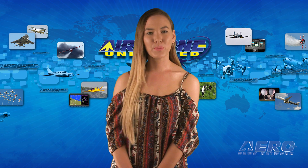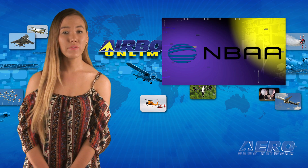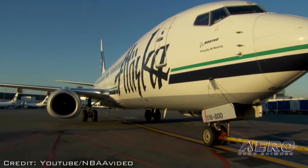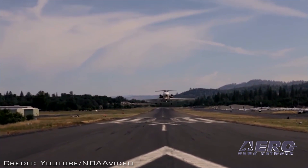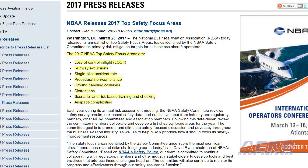That's it for today's trip around the patch. Now let's move on to the rest of the news. The NBAA has released its annual list of top safety focus areas — topics identified by the NBAA's Safety Committee as primary risk mitigation targets for all business aircraft operators. Each year during its annual risk assessment meeting, the NBAA Safety Committee reviews safety survey results, risk-based safety data and qualitative input from industry and regulatory partners and other NBAA committees and association members.